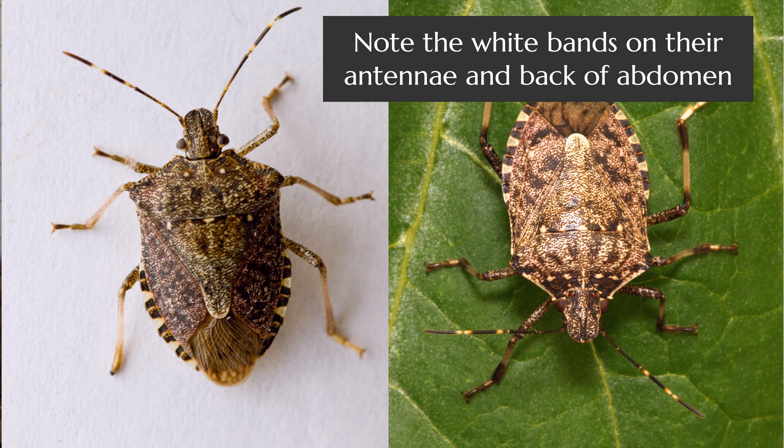They call it a stink bug because when it's threatened, it lets off an unpleasant pungent odor to dissuade its predators.